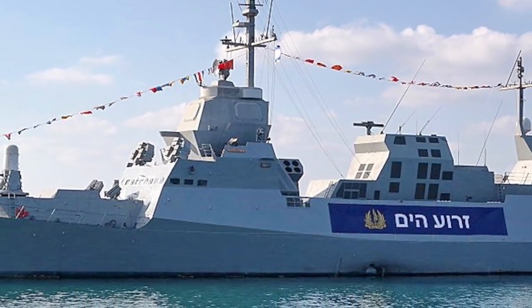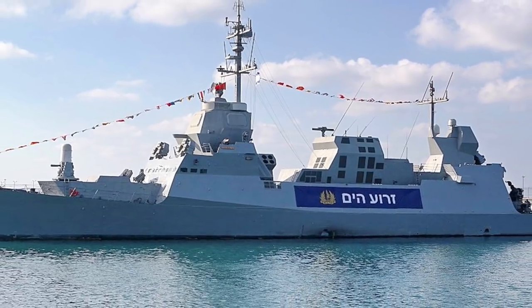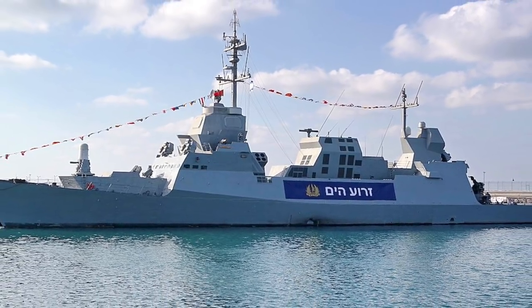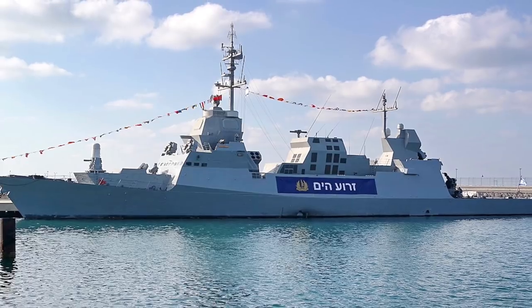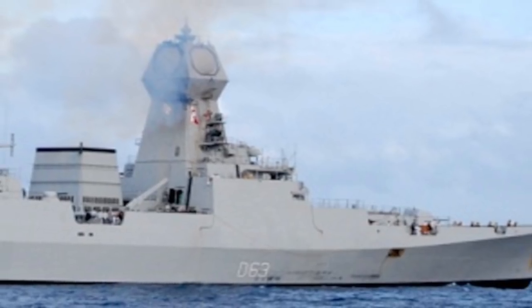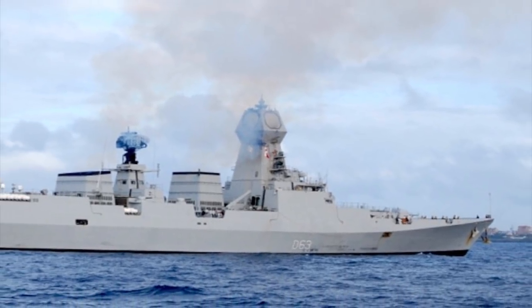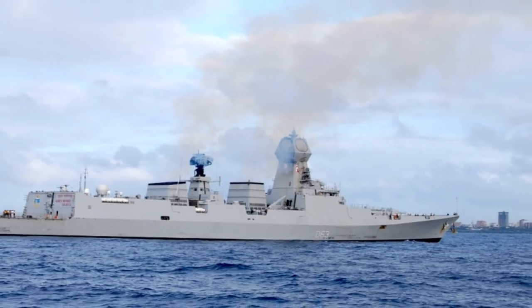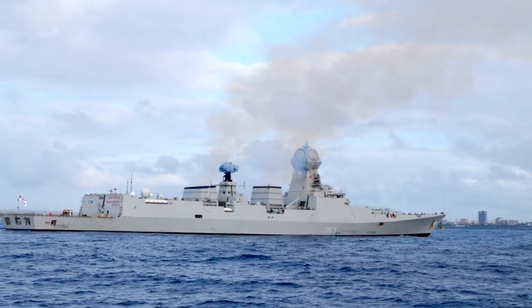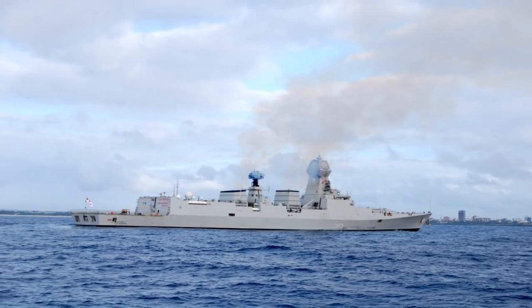Israel has already installed Barak 8 on its three Saar 5-class corvettes, and the Barak 1 systems on the lighter Saar 4.5-class corvettes are also being replaced with Barak 8. India's Kolkata-class destroyers, Visakhapatnam-class destroyers, Kamorta-class corvettes, and aircraft carriers INS Vikramaditya and INS Vikrant have Barak 8 installed or are currently in the process of being installed.